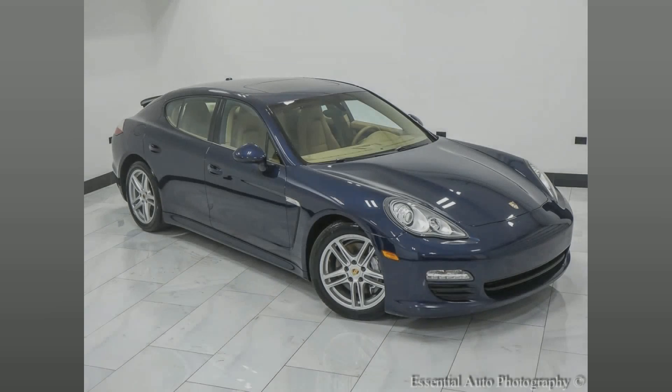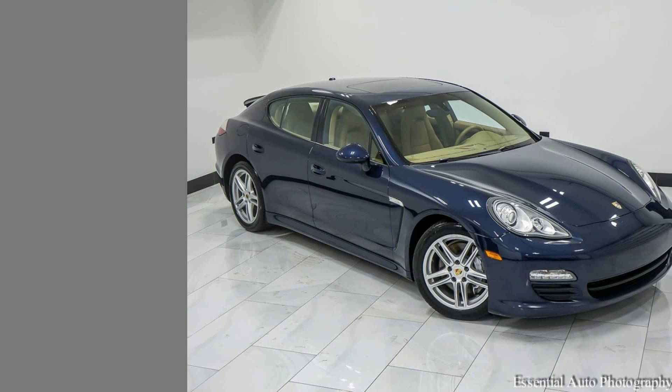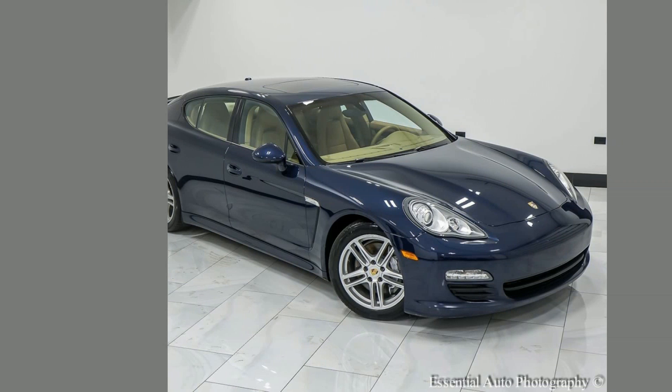Experience luxury driving at a fraction of the cost. Own this elegantly maintained 2013 Porsche Panamera, equipped with top-of-the-line features. It's not just a car, it's a statement of style and power. Hurry, won't last long.